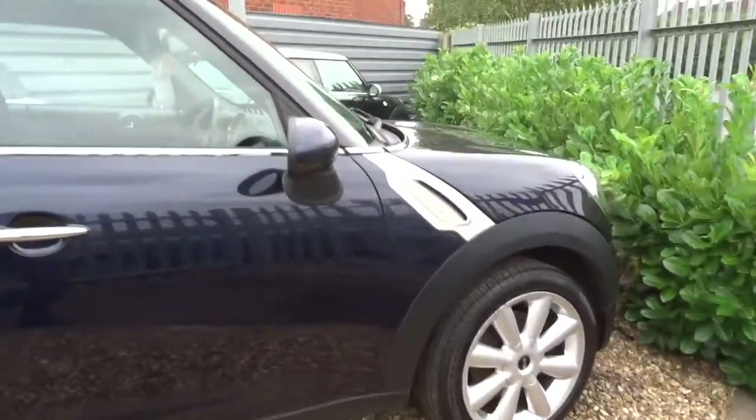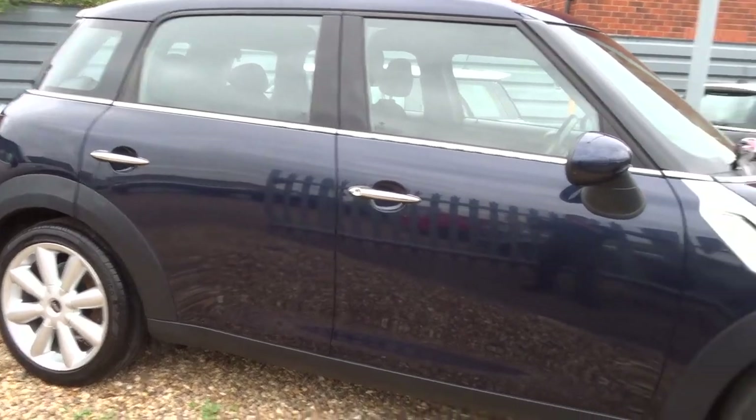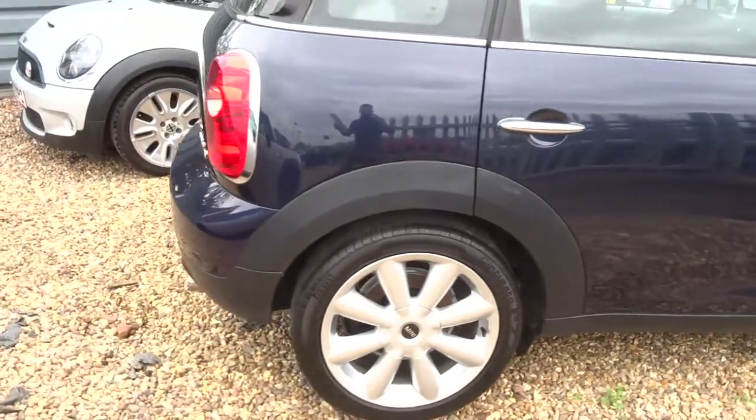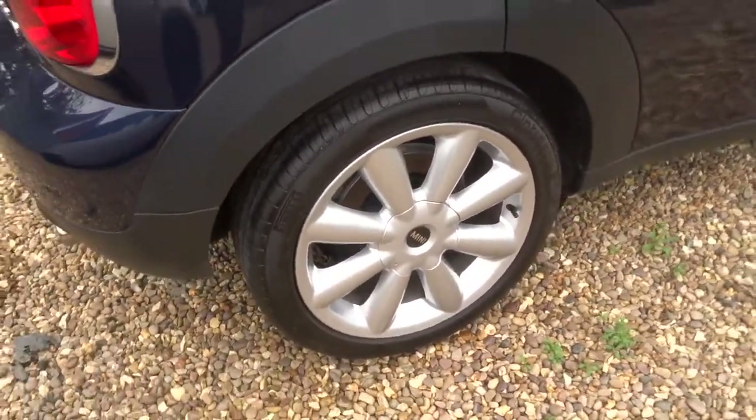If you'd like finance, we've got very competitive rates. If you'd like a test drive, give us a call. Lovely alloys. Our number is 01926 267813.